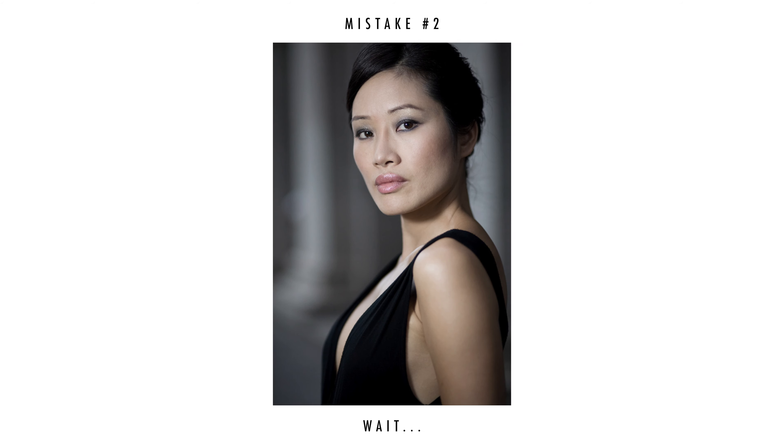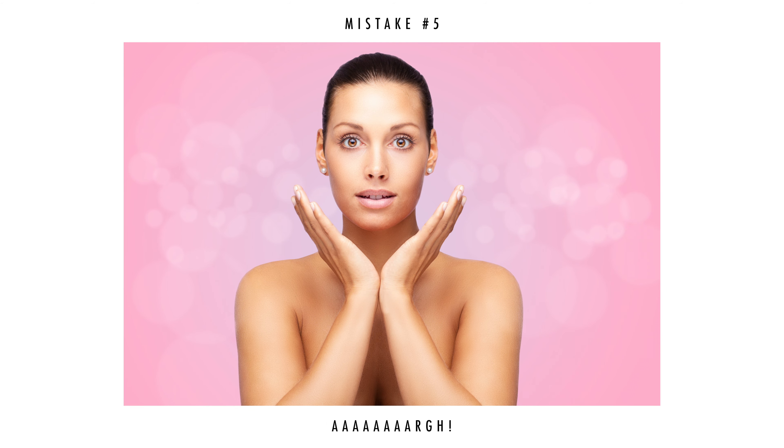Don't do the same mistakes as I did. My name is Carl and I have a background as a professional photographer. I will dispense five beginner mistakes that I have learned the hard way in the beginning of my career so that you don't have to do the same mistakes as I did.